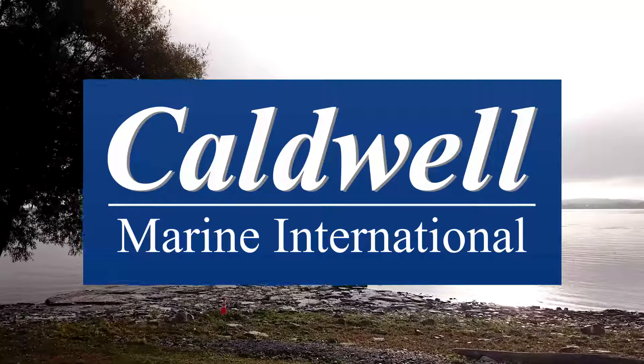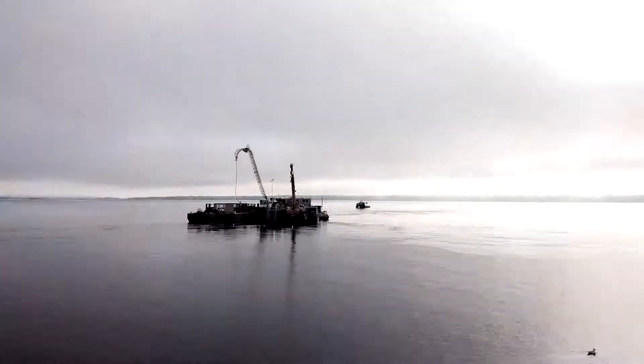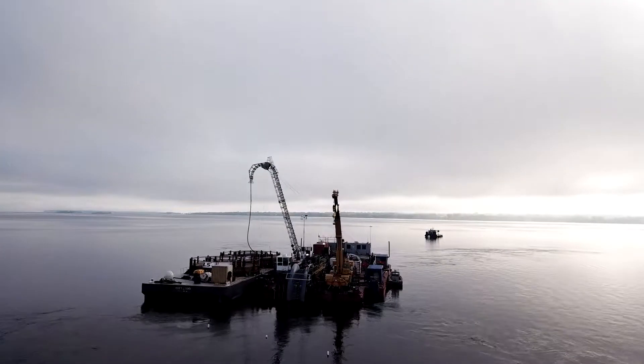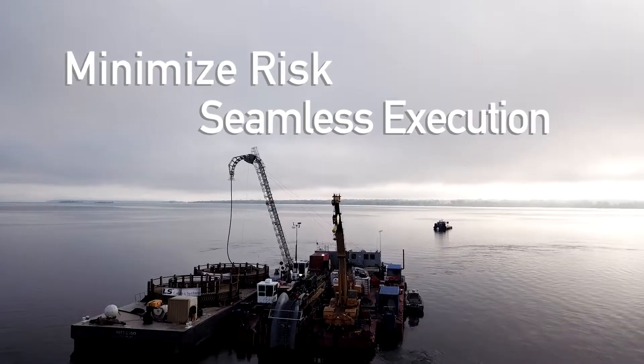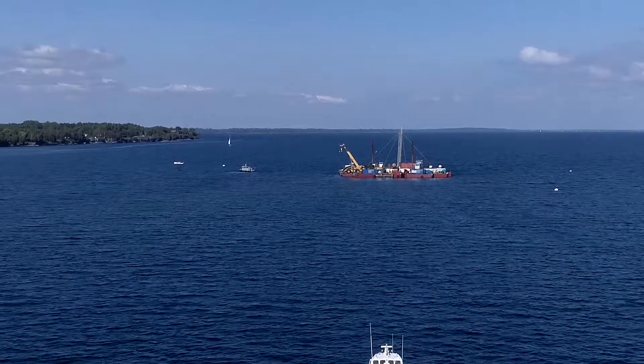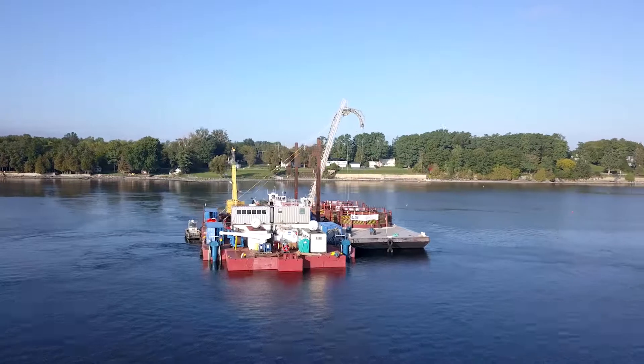Caldwell Marine International. We minimize risk and maximize seamless execution of complex marine, inland, and nearshore projects.